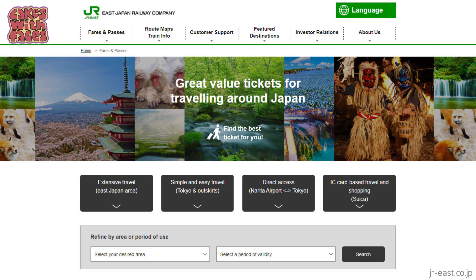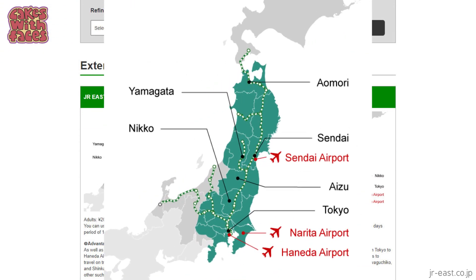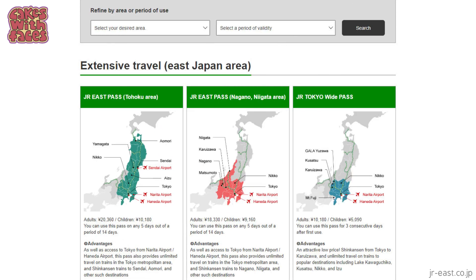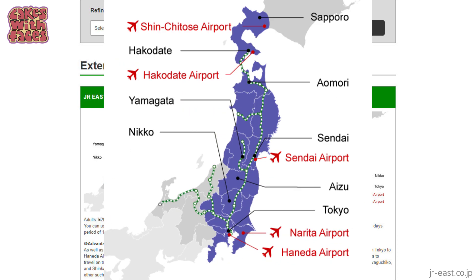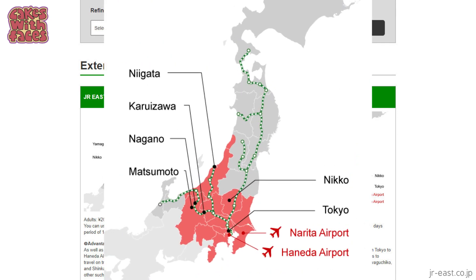You'd either need a lot of time to go back via the arch, or you'd want an open jaw flight where you fly into Tokyo and out of Osaka. There's also the Tohoku pass, for the area north and east of Tokyo including South Hokkaido, and the Nagano Niigata pass, covering a really mountainous region — the Japanese Alps. Most JR passes are for consecutive days, but some are flexible, including these three that cover Tokyo.